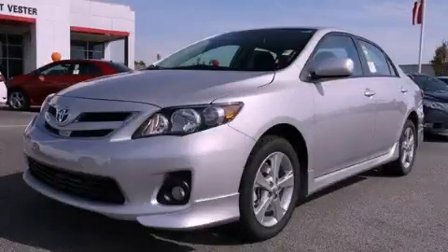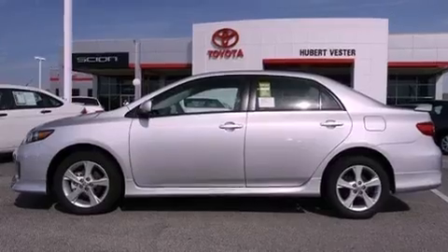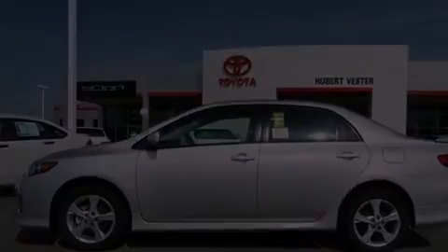This is a brand new 2011 Toyota Corolla. It features a 1.8 liter four-cylinder engine and a four-speed automatic transmission.